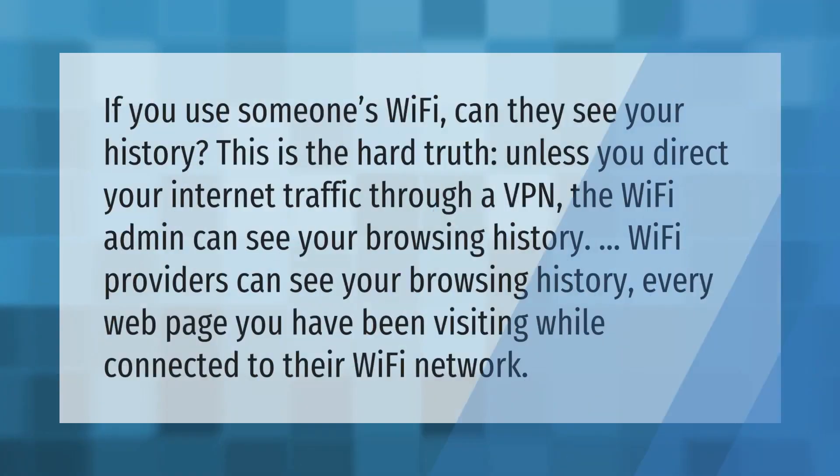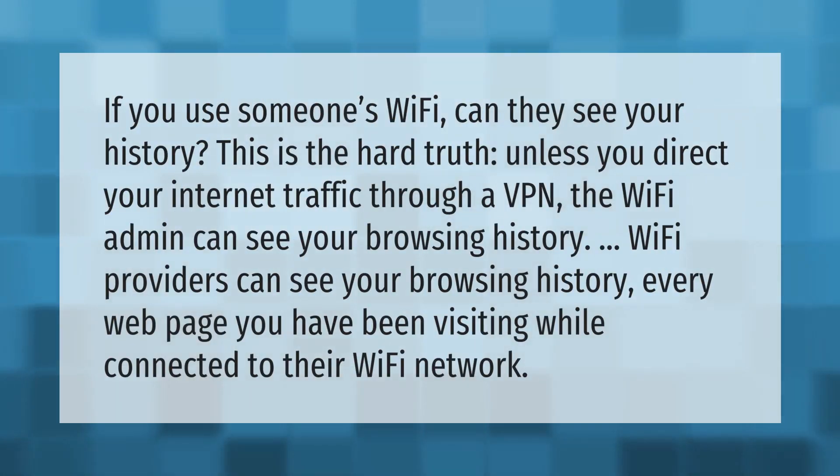If you use someone's Wi-Fi, can they see your history? The hard truth is that unless you direct your internet traffic through a VPN, the Wi-Fi admin can see your browsing history. Wi-Fi providers can see every web page you have been visiting while connected to their Wi-Fi network.